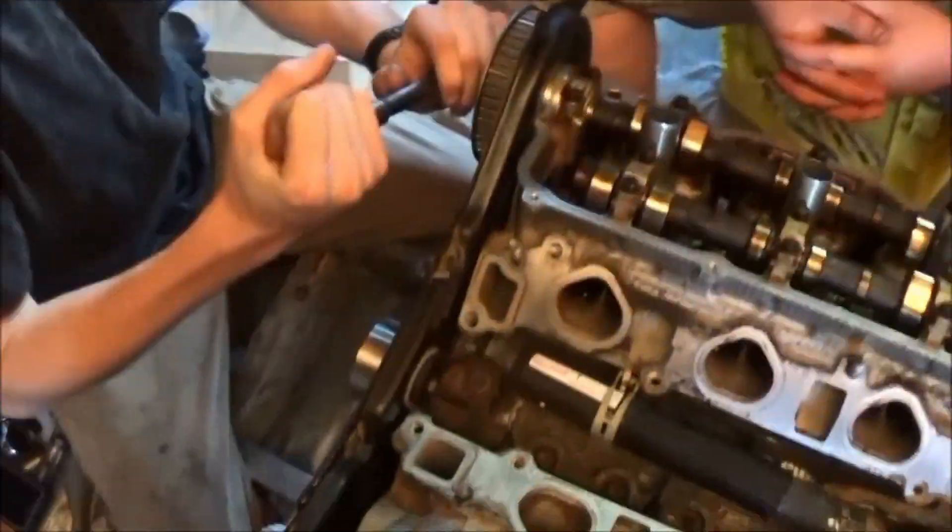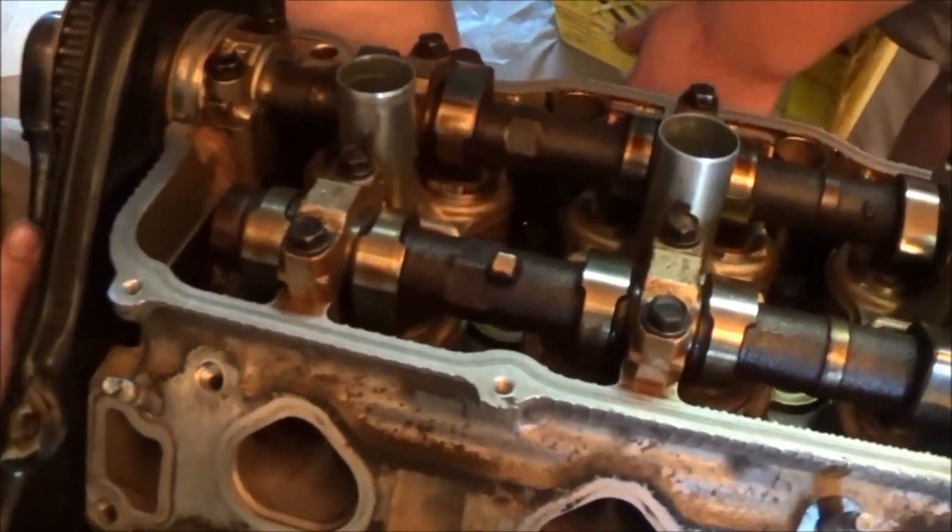Right now, Brian is going to show us how to check if it is non-interference. He says it's non. How can you tell? Here's your intake valves.